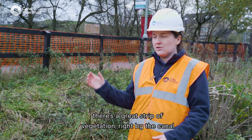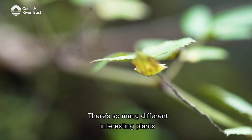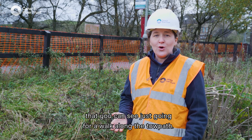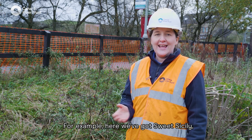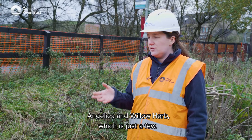As you can see behind me there's a great strip of vegetation right by the canal. There are so many different interesting plants that you can see just going for a walk along the towpath. For example, here we've got sweet cicely, angelica, and willow herb, which is just a few.